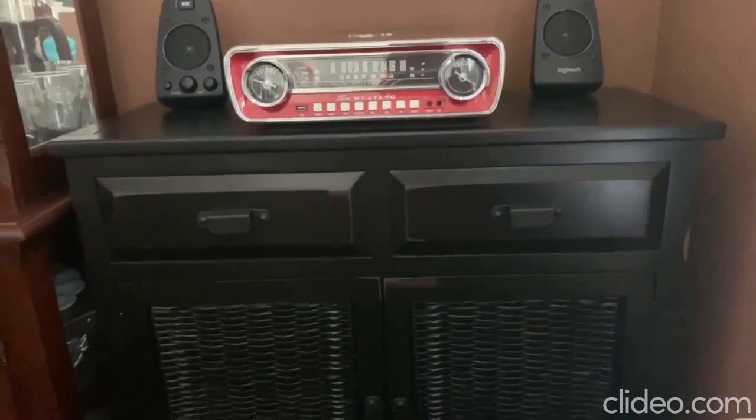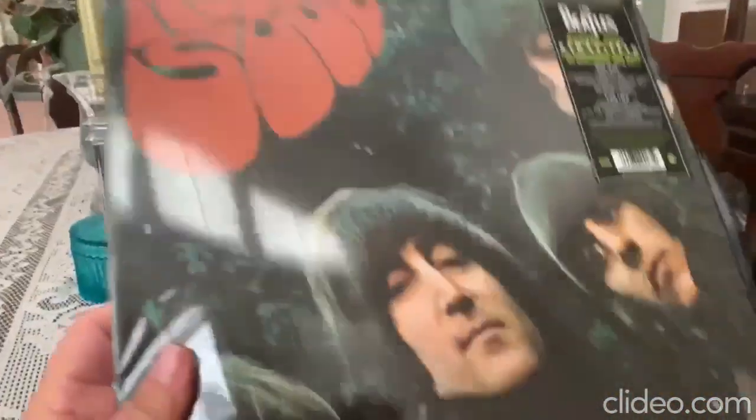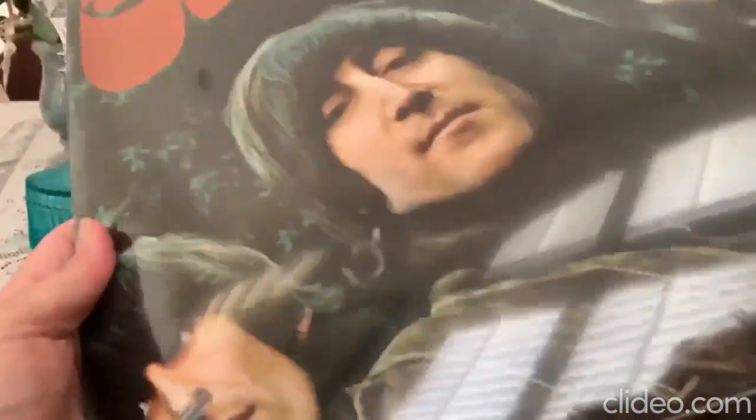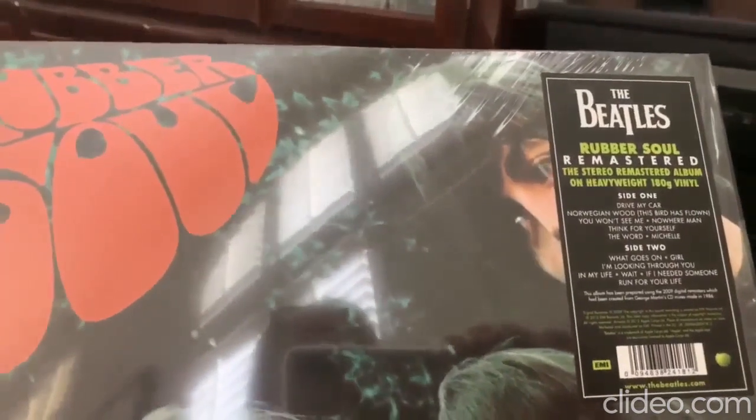That is our little stereo or record player system set up and it does have a good sound to it. The first album, Rubber Soul, is the Beatles — I love the Beatles. I grew up with them and had this record album when it was originally produced. This is a remastered copy. My friend in Scotland, who used to live in London and was my pen friend when I was in high school, heard that I was getting a record player and sent me this album. I love the songs — they're the hits I remember. The Beatles were my favorite.